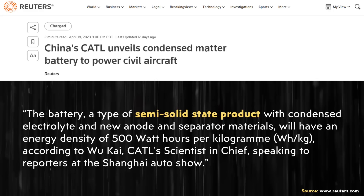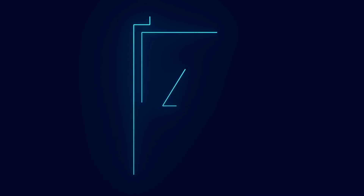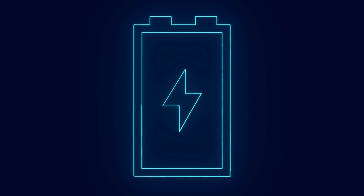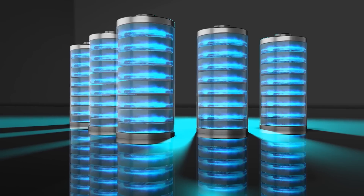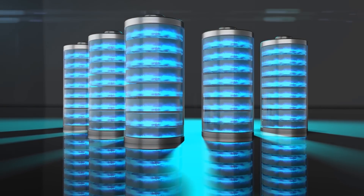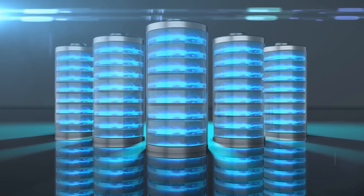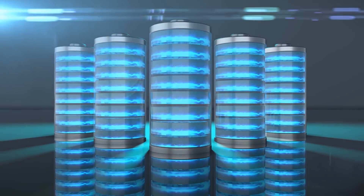But what does CATL mean by a condensed battery? Thanks to a Reuters article, we know that this condensed battery from CATL is indeed a semi-solid-state battery, which is a technology that already exists and is being developed by a number of other companies. A semi-solid-state battery appears to be a half-step between an all-solid-state battery and a traditional lithium-ion battery, which has liquid electrolytes. An all-solid-state battery has no liquid electrolytes, while a semi-solid-state battery still has some liquid electrolytes and can have a number of other solid-state battery technologies integrated into it.